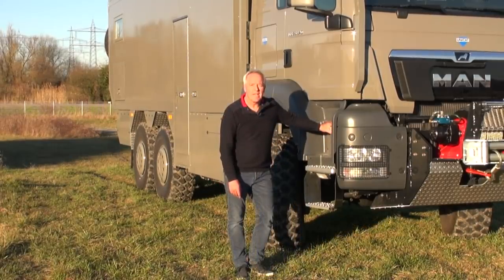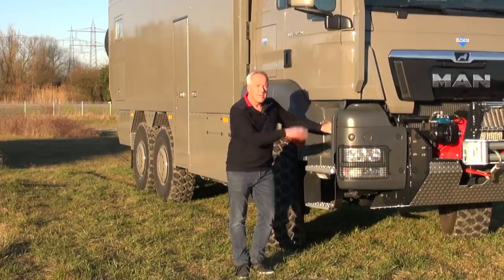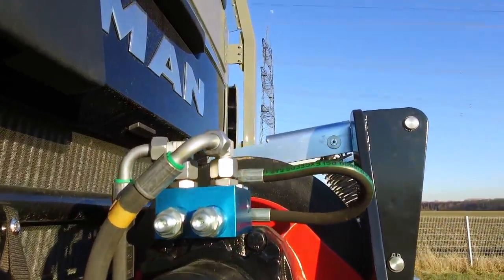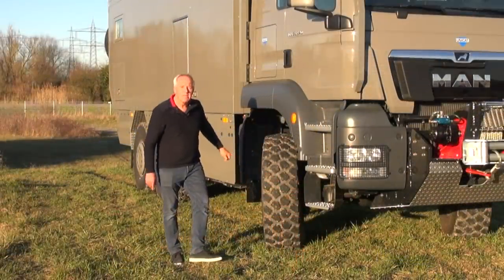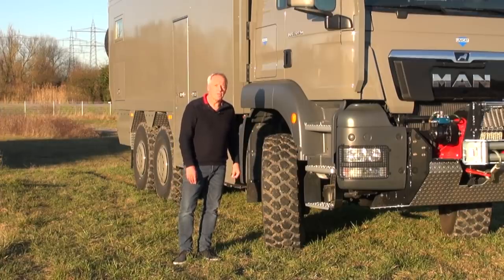The chassis is a MAN 6x6 TGS with 540 horsepower with a Euro 5 engine. The truck is equipped for severe off-road driving. We have a serious winch in front and the same type of winch in the back. We have a central tire inflation system and 800 liters of diesel fuel for a good range of about 2000 kilometers.